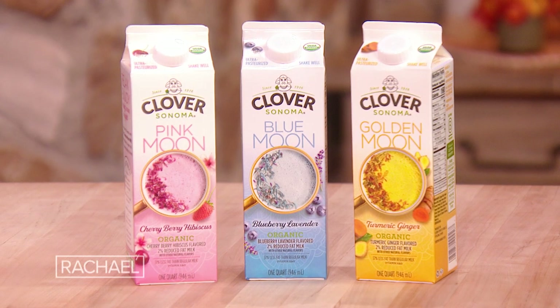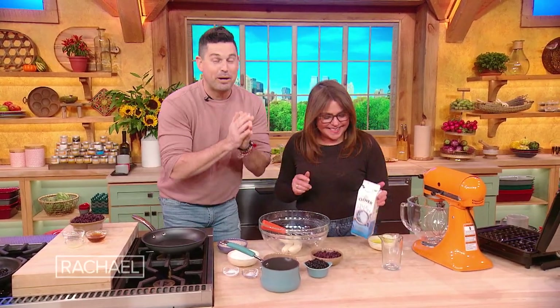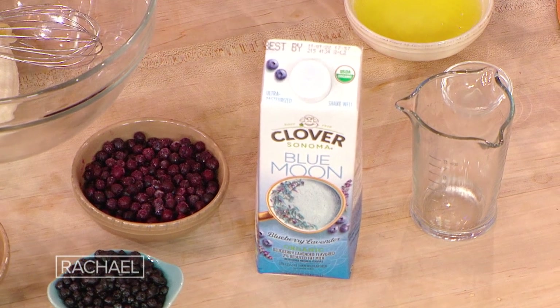You can see over here there are three different flavors. One has hibiscus, one has turmeric, but the one we're working with today is the blueberry! Blueberry lavender milk. And this is a big deal for a lot of families.